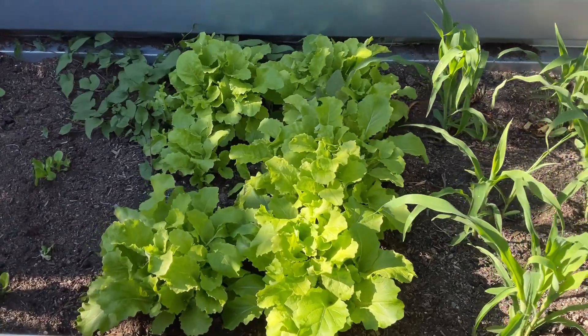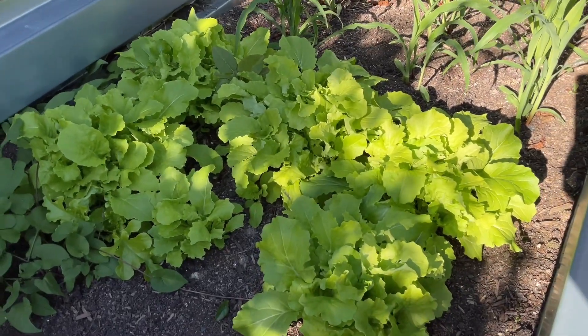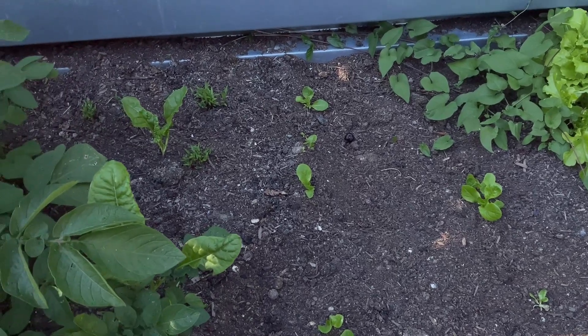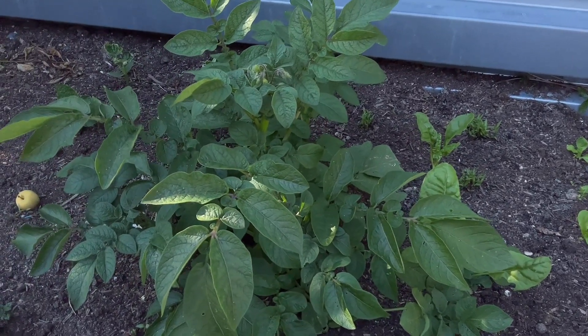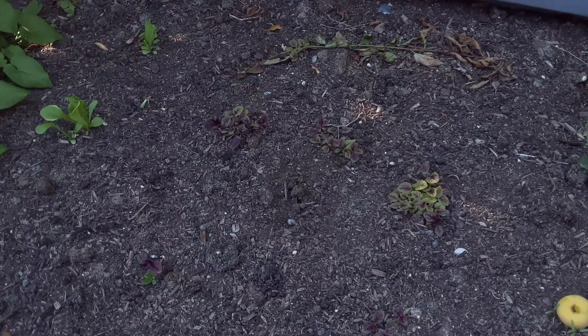I'm going to start harvesting the lettuce — as you harvest them they just keep growing, so these are doing really really well. Here I have more Swiss chard coming up. I have some potatoes growing right here as you can see, and then over here I have more Nigerian spinach.